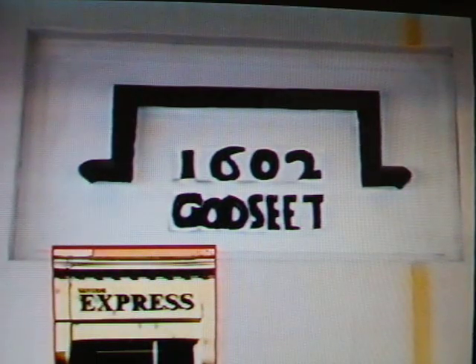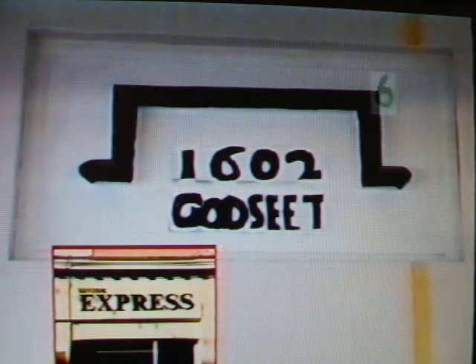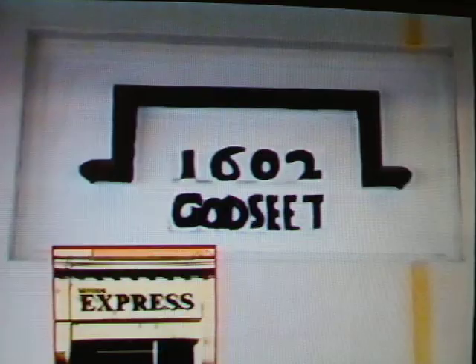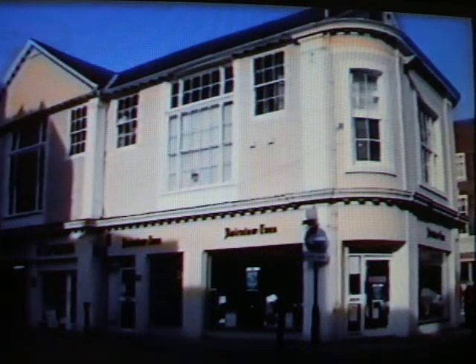A stone tablet with the inscription 'God's Seat 1602' can now be seen in the Kentish Express offices. The building was a new market hall, housing the courthouse on the upper floor, and was largely rebuilt in the early 19th century.